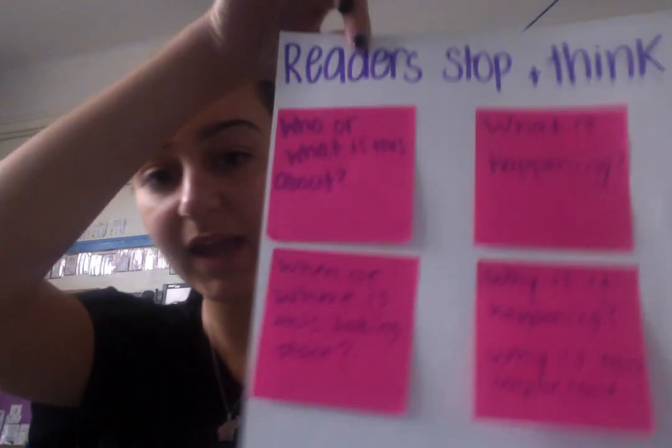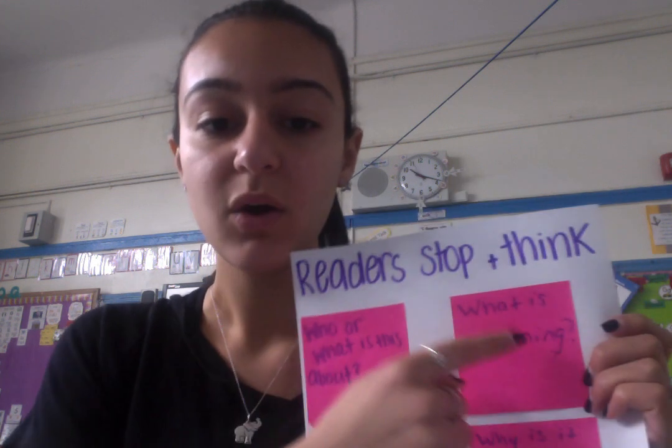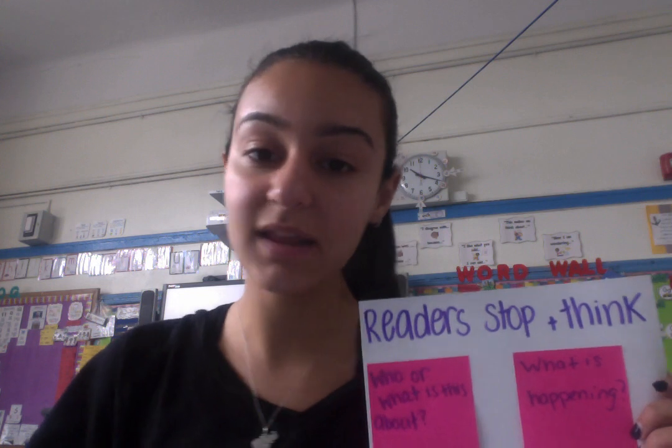After I read this section, I might be a little confused. One way to fix our confusion is to stop, think, and ask ourselves some questions. The first question is: who or what is this section about? Well, this section is about frogs and laying frog eggs. What is happening in this section? In this section, we're learning all about a mama frog laying eggs.